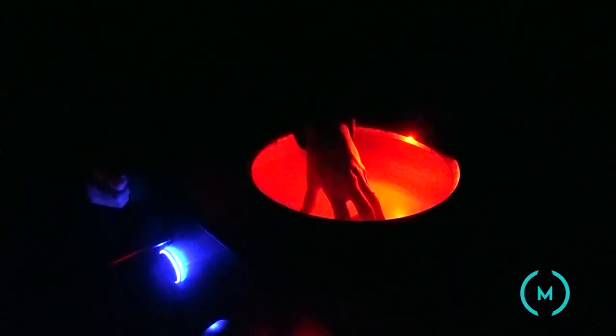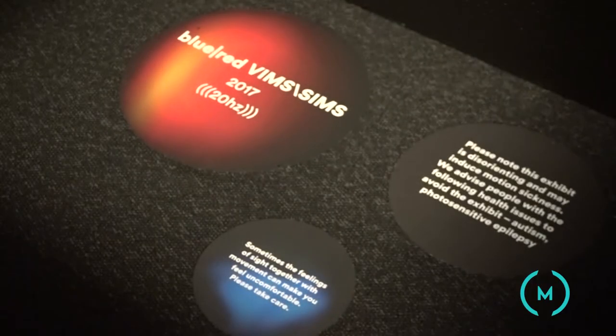Darren Verhagen from RMIT University is the creator of an artwork exploring how nausea can be induced by light and sound. This particular work, which is called Blue Red Vims Sims, is an exploration of visually and sonically induced motion sickness. The idea is that you put your hand in the light well and the shadows dance around to a particular soundtrack you're listening to. If you choose the headphones on the blue pill, you only get an audio-visual experience. If you choose the headphones on the red pill, you get a simultaneous commentary explaining what we're doing to you in order to induce the nausea.